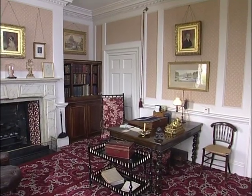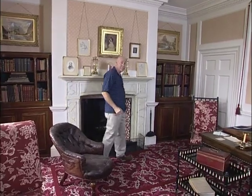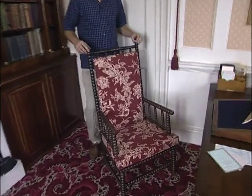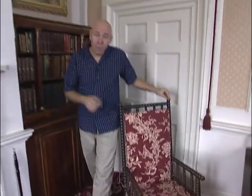We're in the study, and it's pretty much as Disraeli left it in 1881 when he died. It's a cosy space, easy to heat, which is just as well because Disraeli hated the cold. Now this piece is called a Bobbin Turned Chair, and it was made especially for Disraeli right here locally in High Wycombe, when High Wycombe was the centre of the chair-making industry in Great Britain.